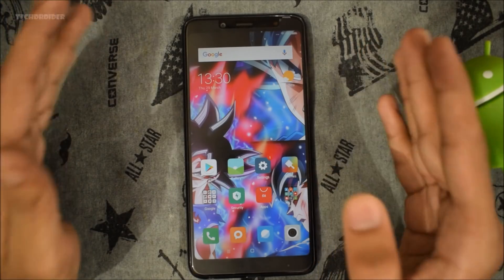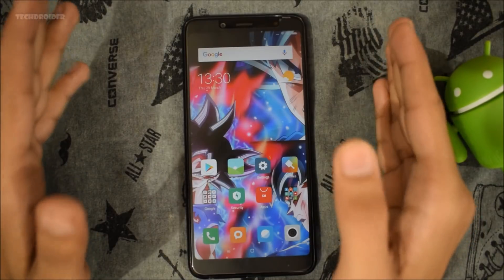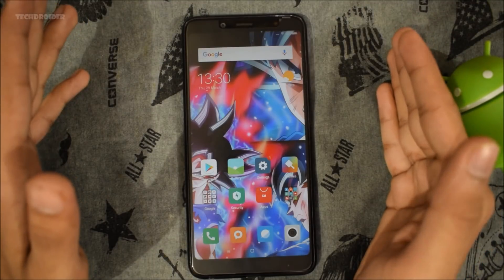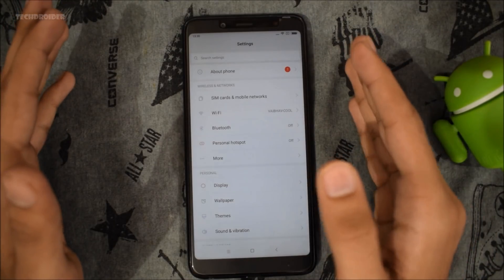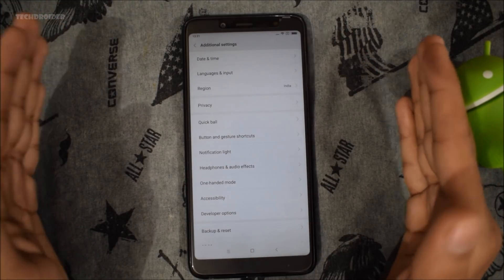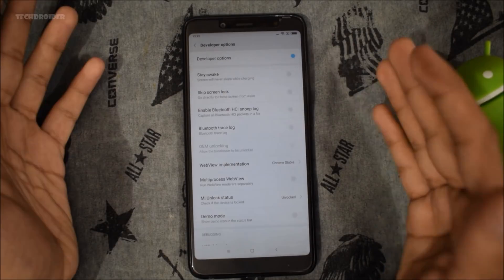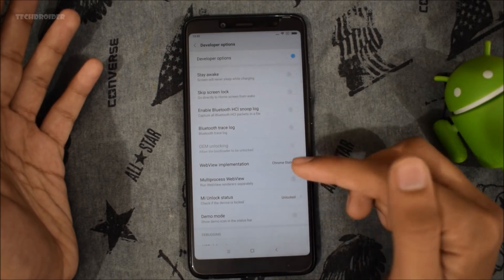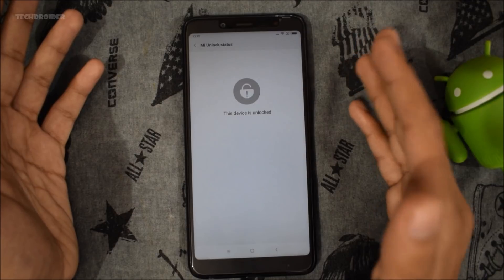First, your Redmi Note 5 Pro should be unlocked. I have already made a video on how to unlock the Redmi Note 5 Pro. I really feel sorry for those of you who are not able to unlock the bootloader because of Xiaomi's unlock policies. I don't know how to solve that 8.6 error — I only got a single error and solved it via VPN. You can check if your smartphone is unlocked by going to Developer Options and selecting MI Unlock Status. My device is already unlocked and it took me around 15 days.